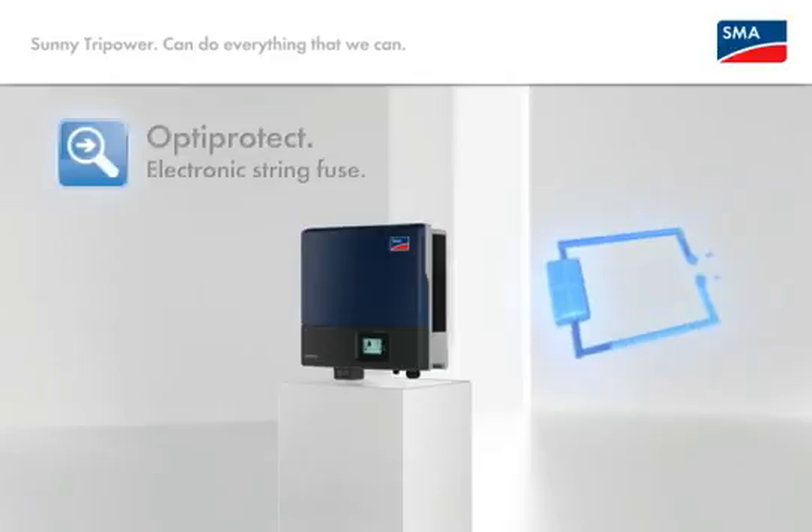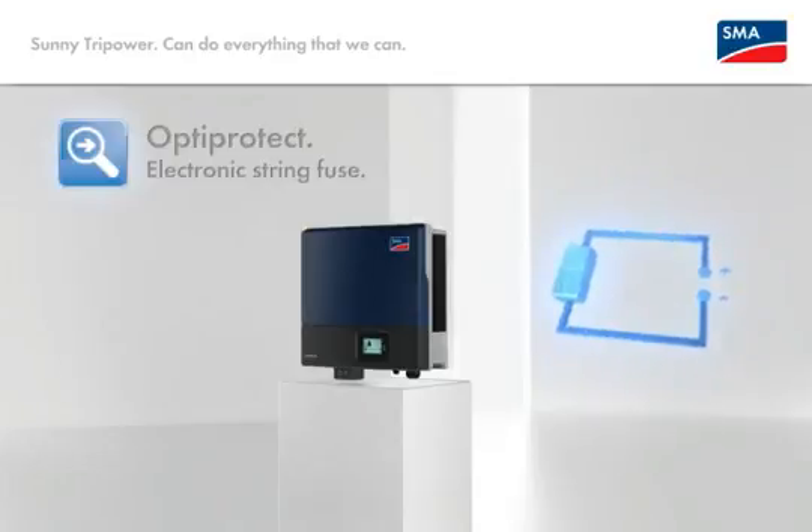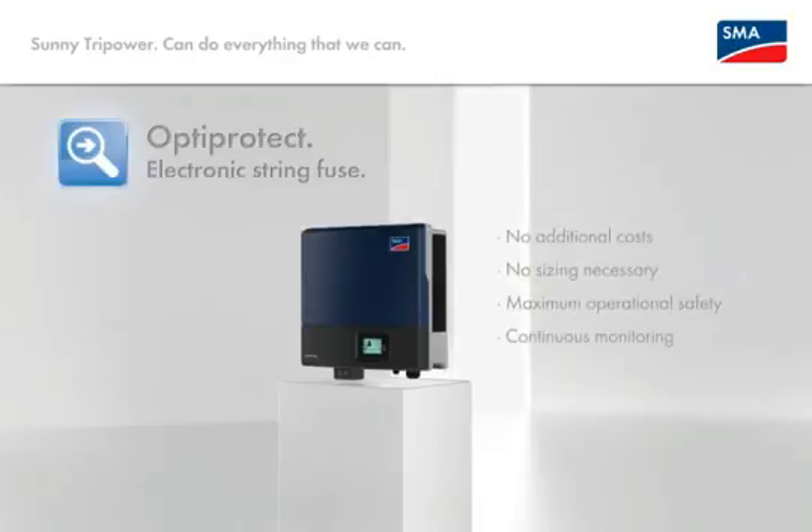OptiProtect electronic string protection — innovation number two. Absolute security for a nearly unlimited lifespan. Recognizes reverse current and reduces the risk of arcing. Your concrete advantages: no additional costs, virtually no aging, no dimensioning required, maximum operating reliability due to a reduced arcing risk, as well as continuous monitoring.